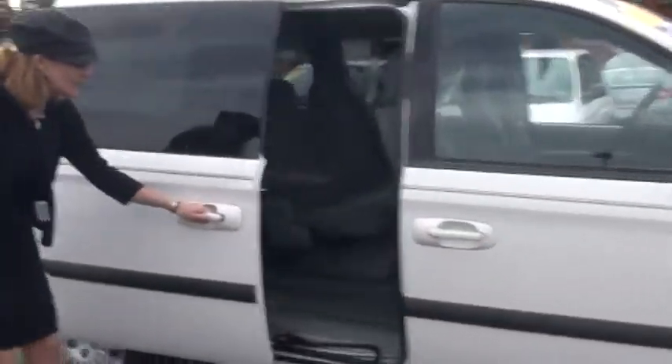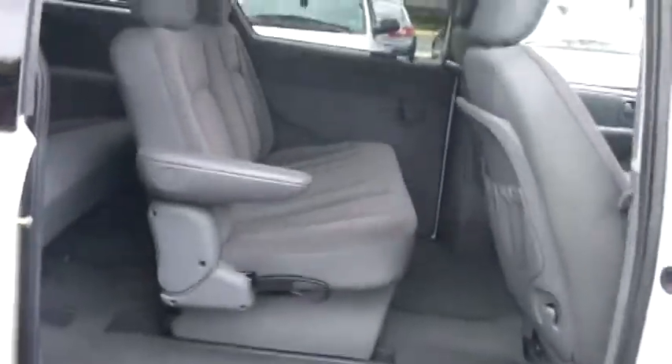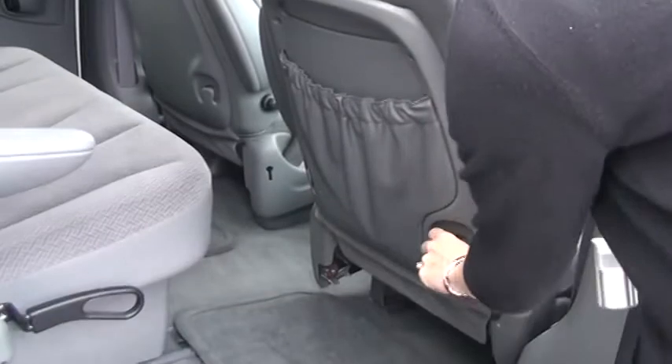I want to open it up on this side because it really gives you a great view of all the room you have and how nice your interior is. On the back of your passenger seat there, you have a little area for books and maps. Your kids can hang their book bags on the other side also. Plenty of seating.